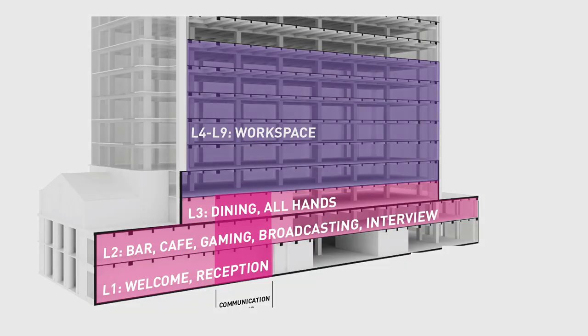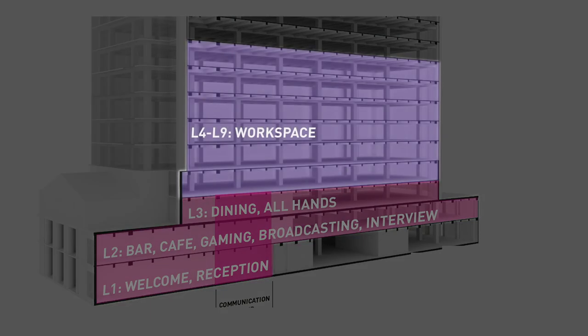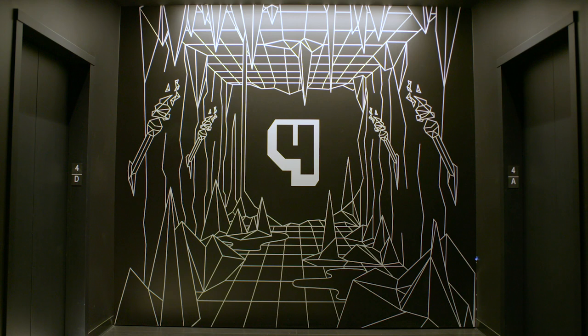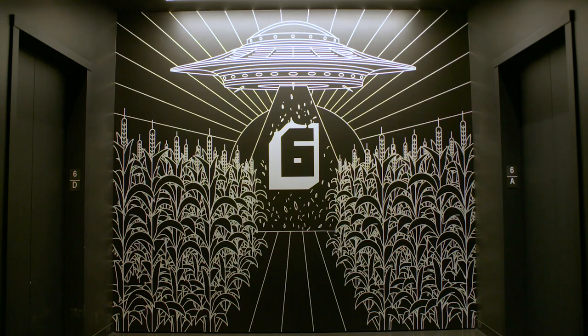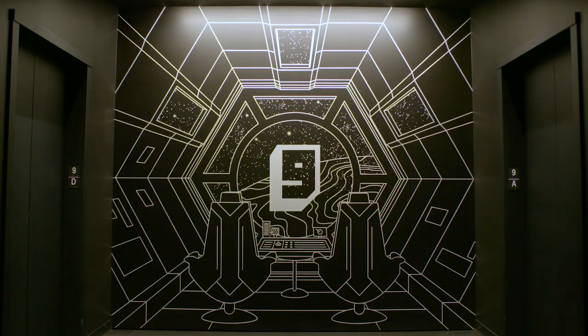Twitch occupies nine floors at 350 Bush, and it's organized so that the first three levels are the social spaces and then the upper six floors are the workspaces. The themed floor names are: cave and maze, ocean and beach, prairie and grasslands, forest and mountains, city and urban, and sky and deep space.